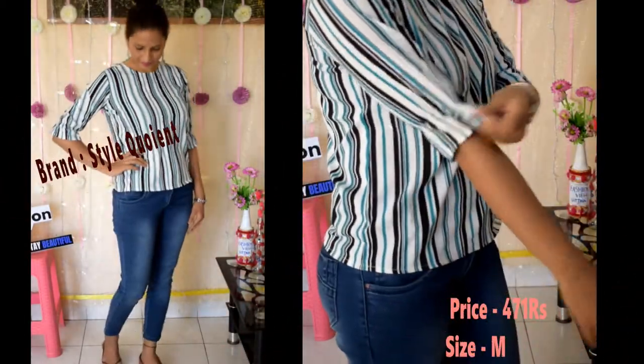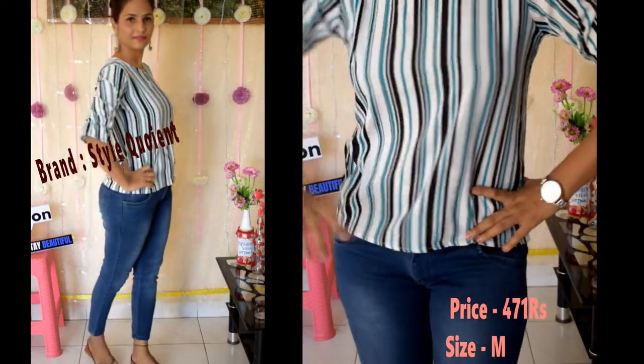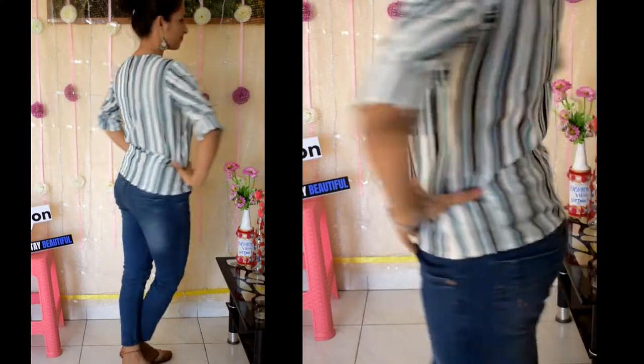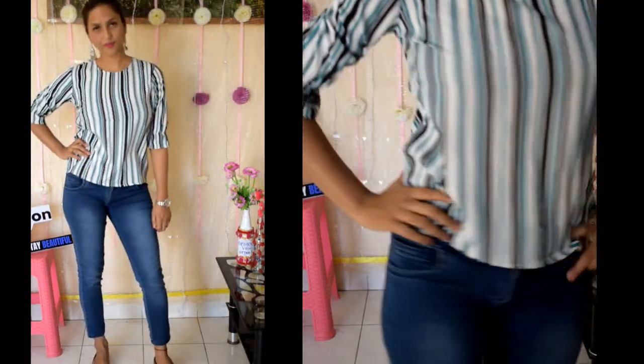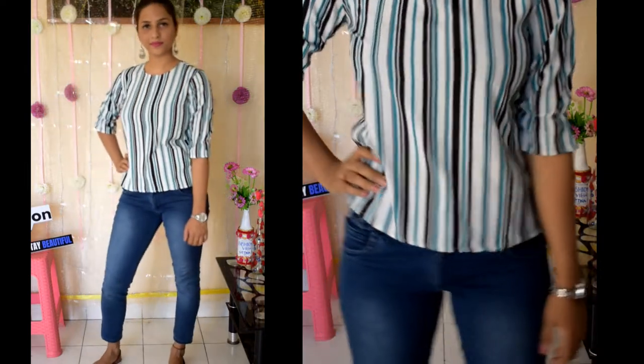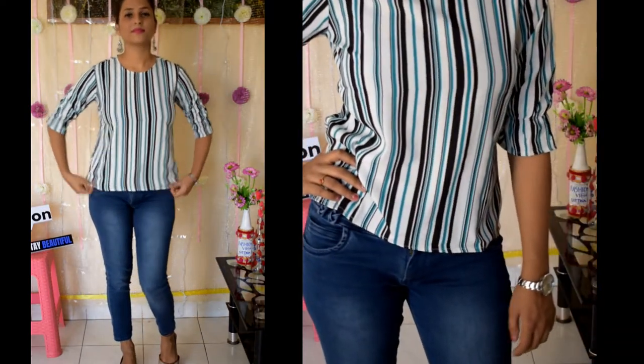The next top has a formal look with a lining print design, which is very famous. Lining designs are my favorite. It has three-quarter or four sleeves with some flare-type sleeves. You can wear it with blue jeans or black jeans, paired with bellies or mojri.